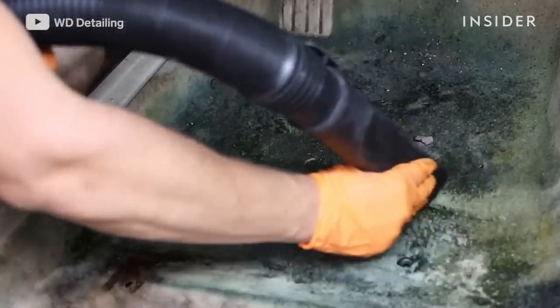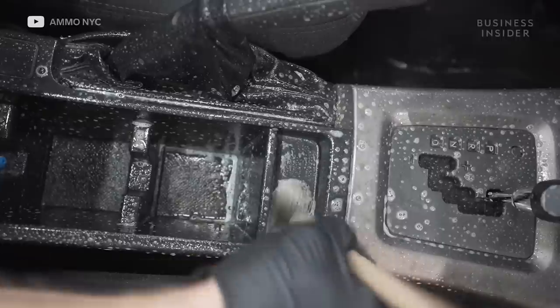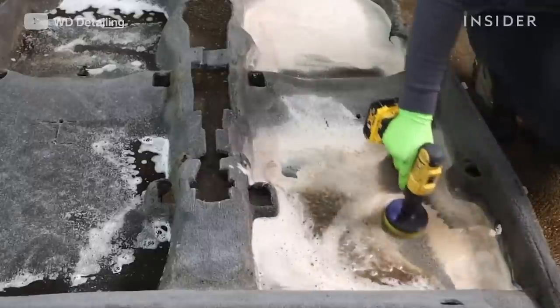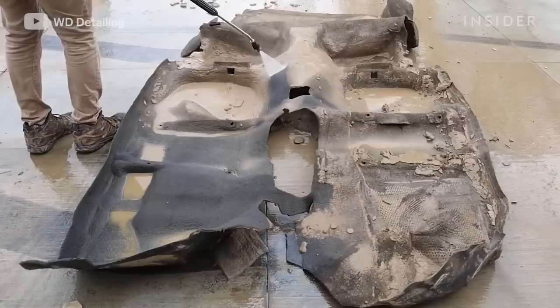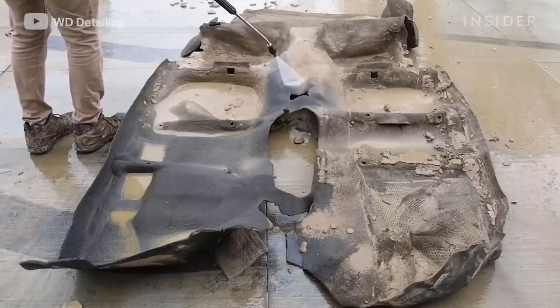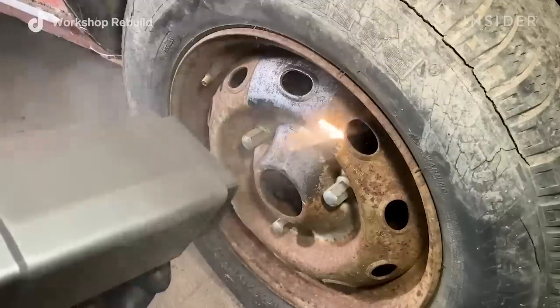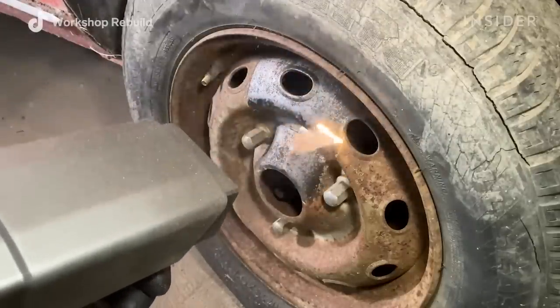These mouldy car floors, seats caked with debris, and crusty cup holders are in need of a proper clean. We asked detailers to share the filthiest cars they have ever worked on. They show us how a simple deep clean can transform even the most forgotten vehicles.